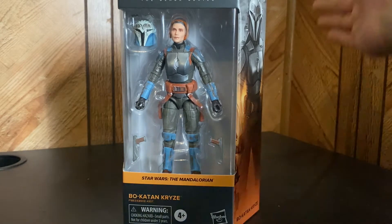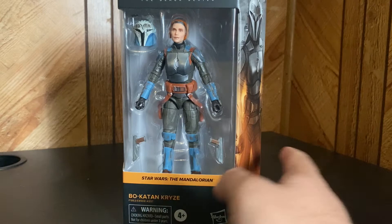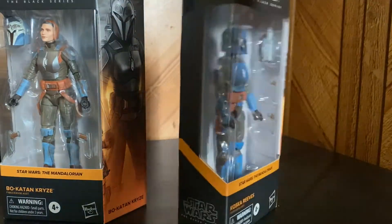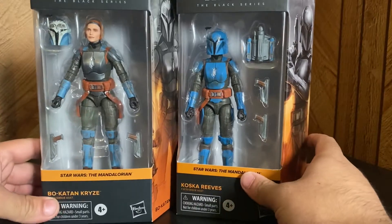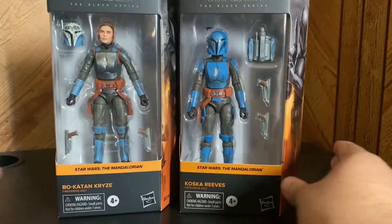Y'all, it's your boy back in the corner once again bringing you a double feature! We're gonna look at both of these ladies today.